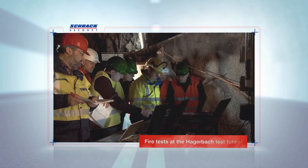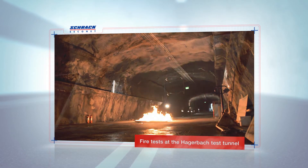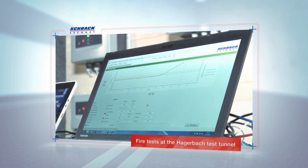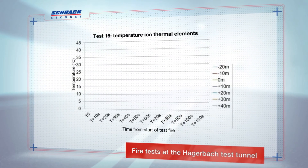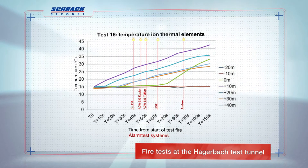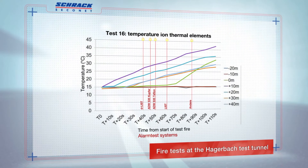Schrock Seikonet always develops its systems further in order to get the most out of them. When it comes to fire detection, testing under realistic conditions is essential. Stringent system tests are thus carried out at the internationally recognized Hagerbach test tunnel. The results are pleasing: the LIST and ADW535 systems from Schrock Seikonet clearly outperform other line-type heat detectors when it comes to detecting fires in tunnels.